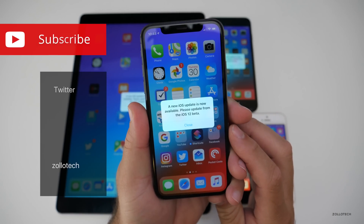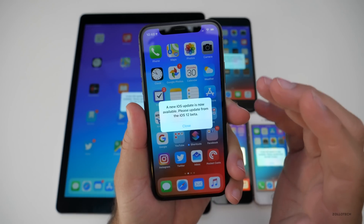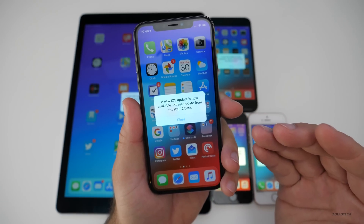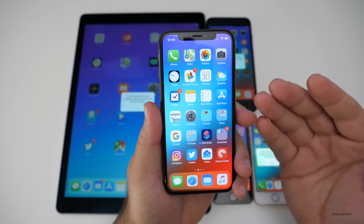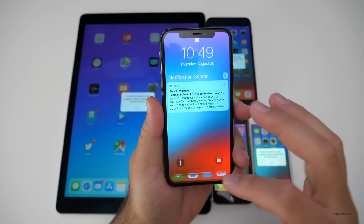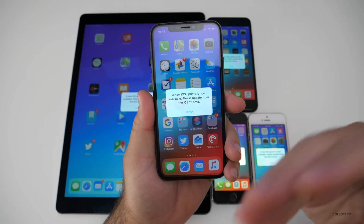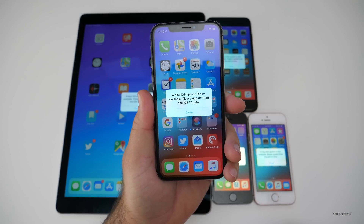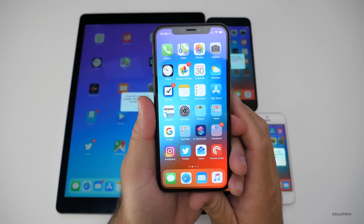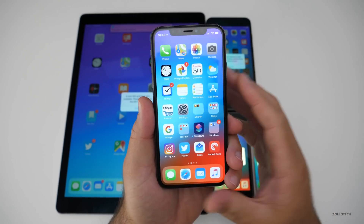A new iOS update is now available. Please update from the iOS 12 beta. And while we've seen this message before, we've never seen it in such rapid succession. It's popping up every few minutes — you can make it pop up. Just pull down notifications and it'll pop back up. Nothing you can do about it. It is what it is.